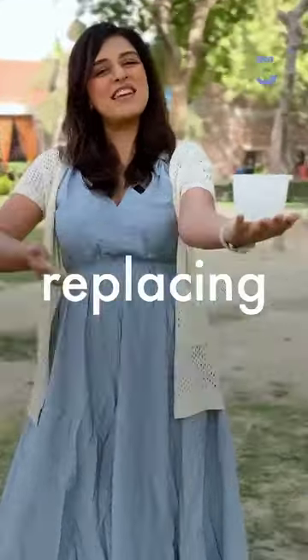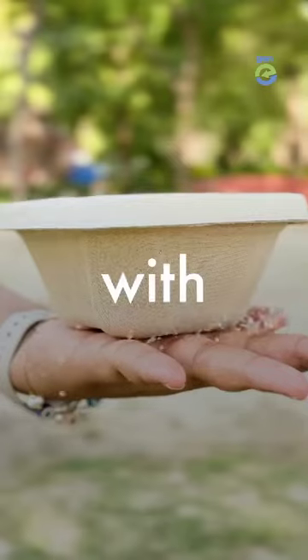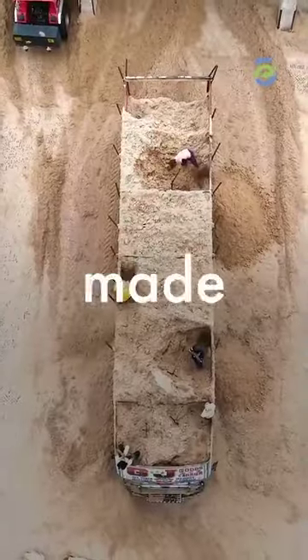This 500 crore company is replacing our plastic tableware with this — and you'll never guess what it's made of.